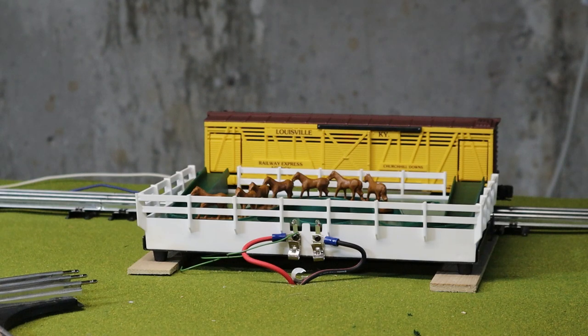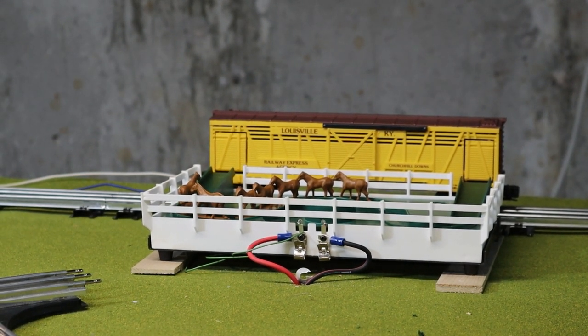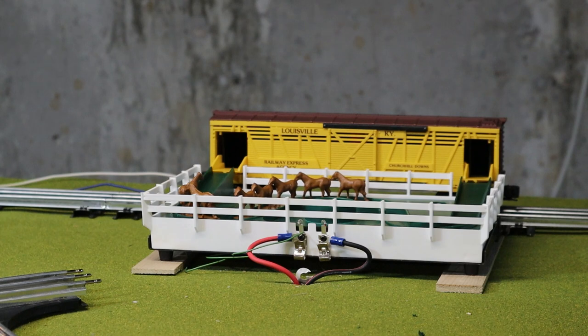We're back — a little bit of a snafu. These horse cars are always finicky. Let's get the voltage up, push the button, doors drop, and the horses are in theory supposed to make their way around. You can see a couple of these horses moving, so you can kind of see how they work.